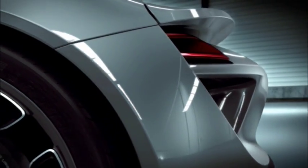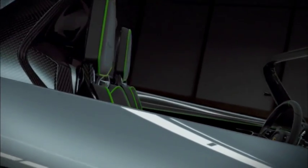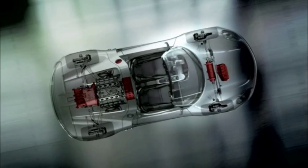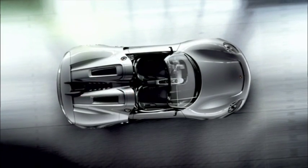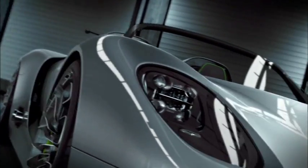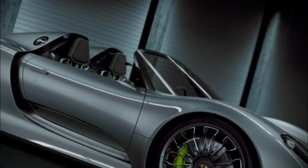The Porsche 918 Spider takes new paths with electric all-wheel drive and torque vectoring. There's also the Porsche double-clutch transmission PDK and an electric boost function. All vehicle components are embedded in a performance-focused automotive architecture with a CFK monocoque, keeping weight below 1,490 kilograms.